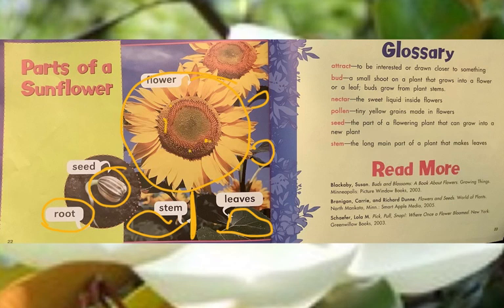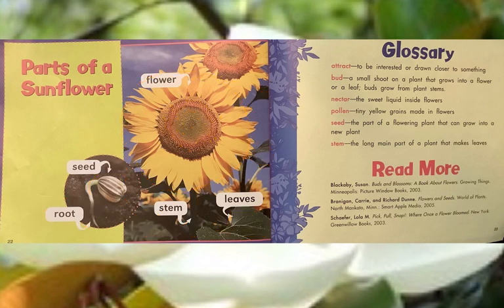In the middle of the sunflower are more seeds — if you eat sunflower seeds, these are the parts in the middle that you like to eat. On this side of the page, because it's a non-fiction science learning book, there's something called a glossary. It has important words like attract, bud, nectar, pollen, seed, and stem — words you might not be completely sure what they mean. Pollen, for example, refers to the tiny yellow grains made in flowers.